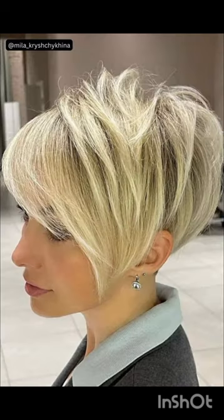The pixie cut is celebrated for its low maintenance, requiring minimal styling time and product compared to longer hair styles, making it perfect for individuals who prefer a fuss-free yet fashionable appearance.